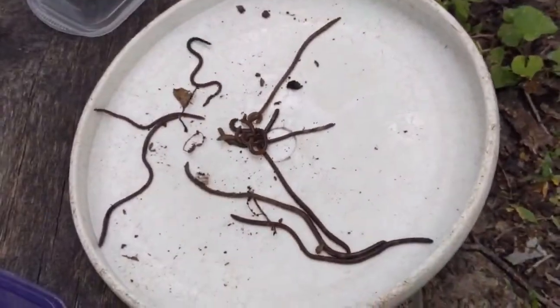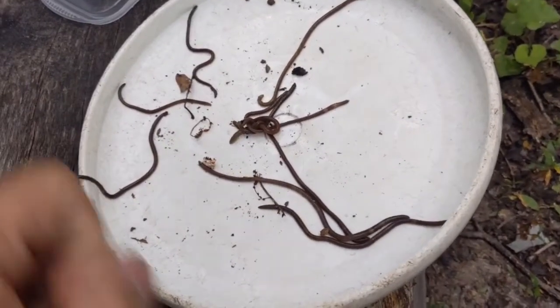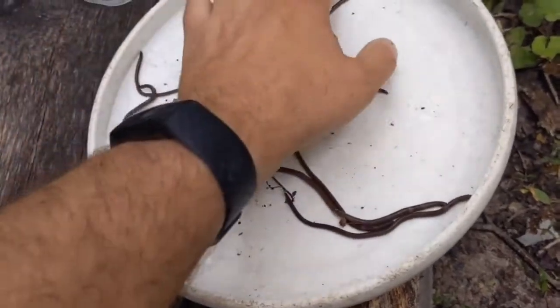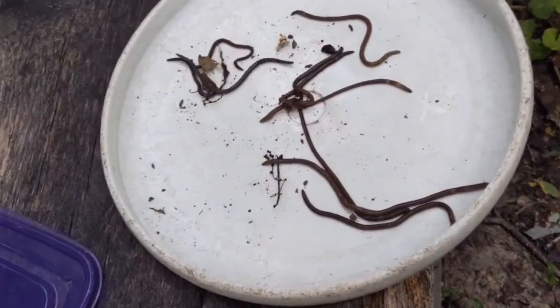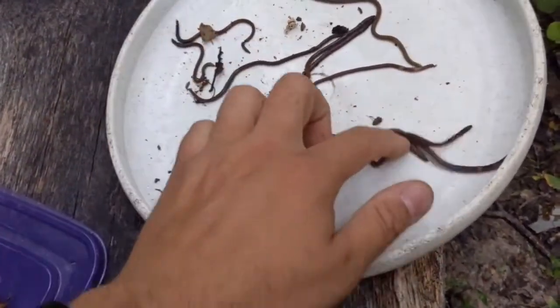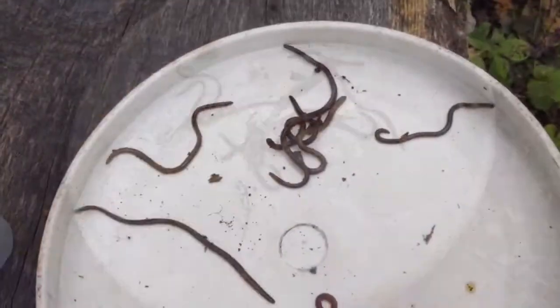If you go hiking in an area where you suspect or know that jumping worms are present, be really sure to stomp out the mud on your boots before you go home, and again when you get home, so that they don't spread. Their egg cases can travel in the treads of your shoes and spread to your yard, so definitely be careful.